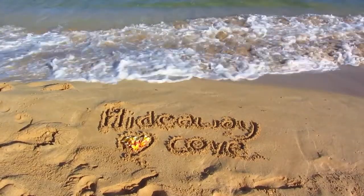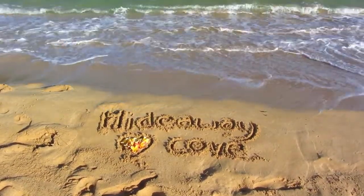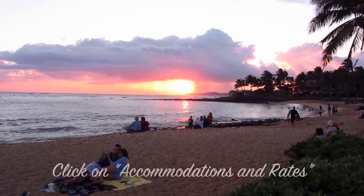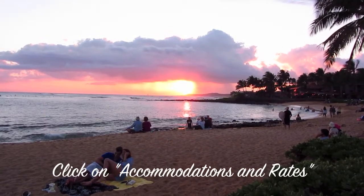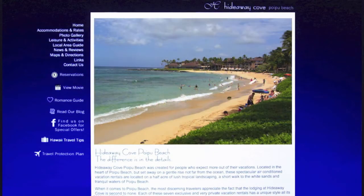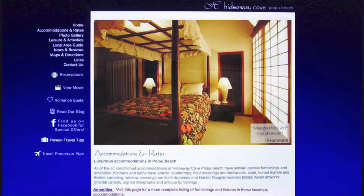For more information, please see our website at www.hideawaycove.com — click on accommodations and rates. You'll find a lot of useful information on this page, including how far we are from the beach, shopping, and groceries, plus all the many amenities included in our vacation rentals.